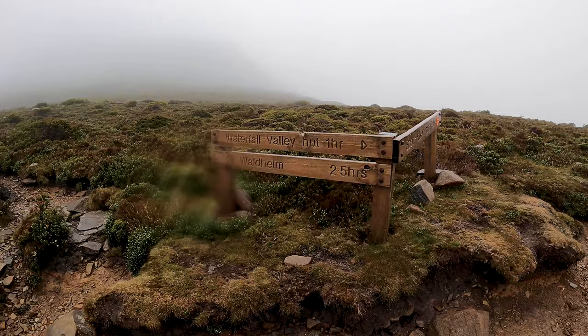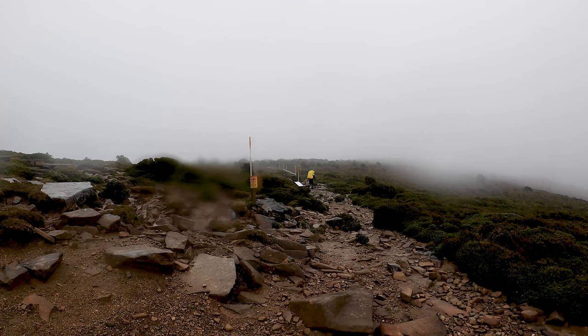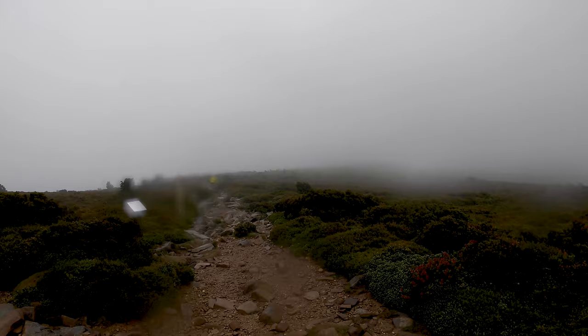We made it to the sign - Waterfall Valley Hut, one hour. So we keep going that way. Still raining, still windy. It's all good - it's part of the adventure.